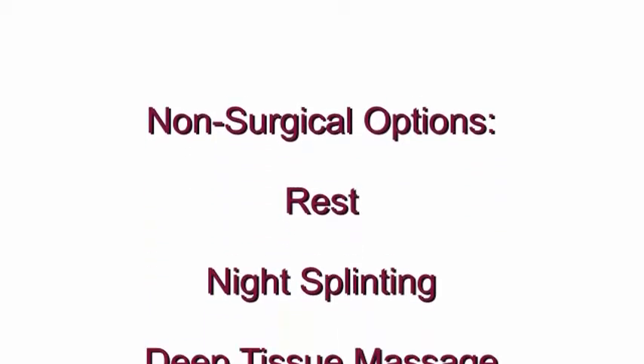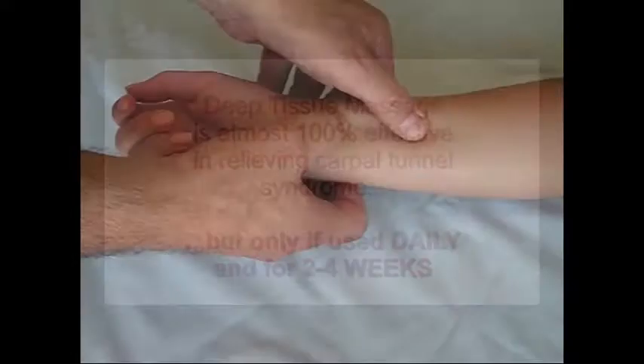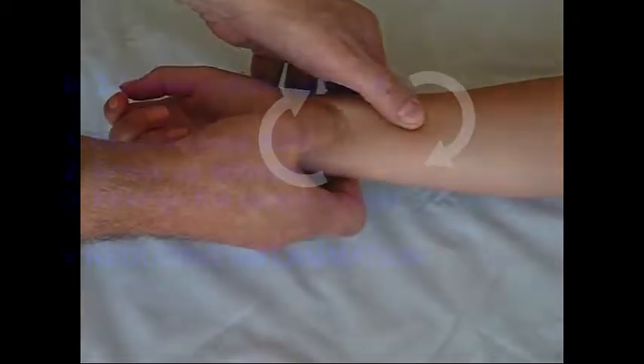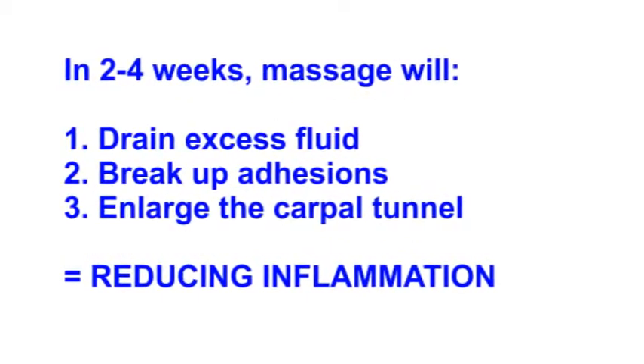Those non-surgical therapies that everyone should use start with resting your hand, splinting your hand while you sleep, and deep tissue massage. In fact, deep tissue massage is nearly 100% effective in relieving carpal tunnel syndrome, but only if it's done daily for a period of two to four weeks. This isn't your everyday massage — it requires specific motions on the wrist and forearm that over time will drain excess fluid, break up adhesions, and enlarge the carpal tunnel, reducing inflammation and alleviating carpal tunnel syndrome.